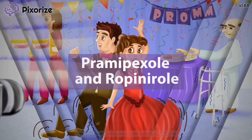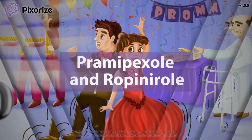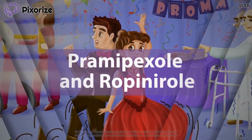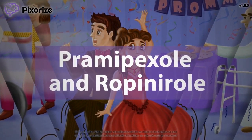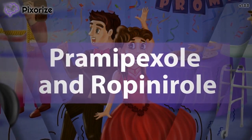Pramipexol and ropinarol are drugs used to treat Parkinson's disease and restless leg syndrome. They help to increase the availability of dopamine, acting on dopamine receptors to mimic endogenous dopamine activity. This agonist activity at dopamine receptors then helps stimulate motor control of body movements.